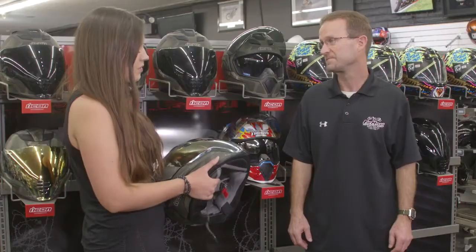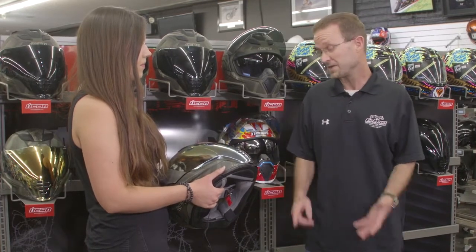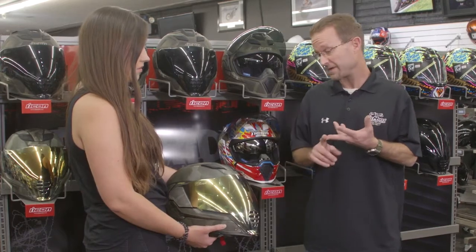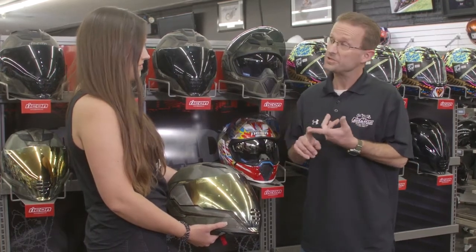It's really exciting. Okay, so what are the safety features on it? Safety features are also great, so they carry DOT, they carry an ECE rating, they also carry the Japan rating and an Australian rating.